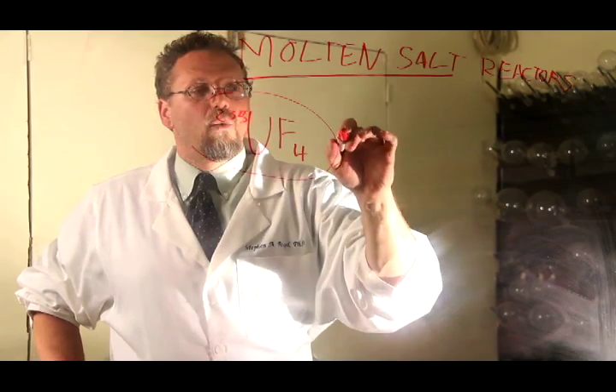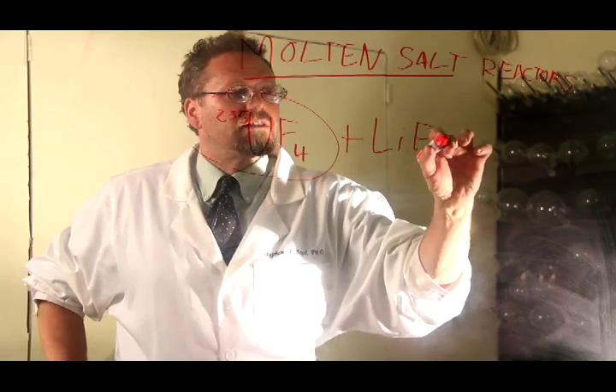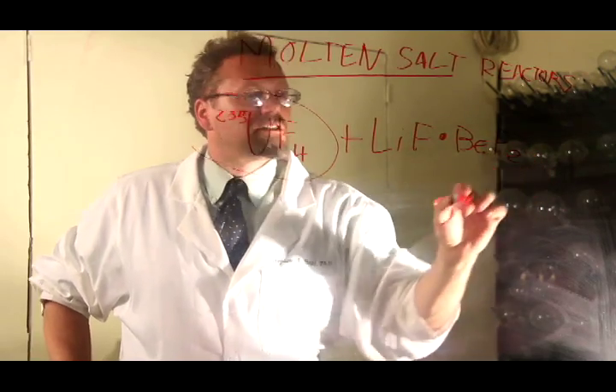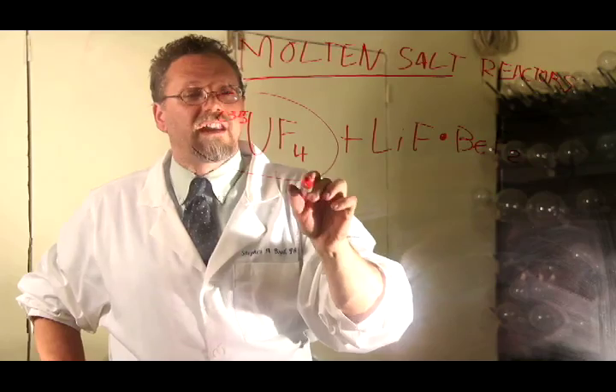You can melt that with lithium fluoride dot beryllium difluoride. And the melting point of this, which is very high, goes down.